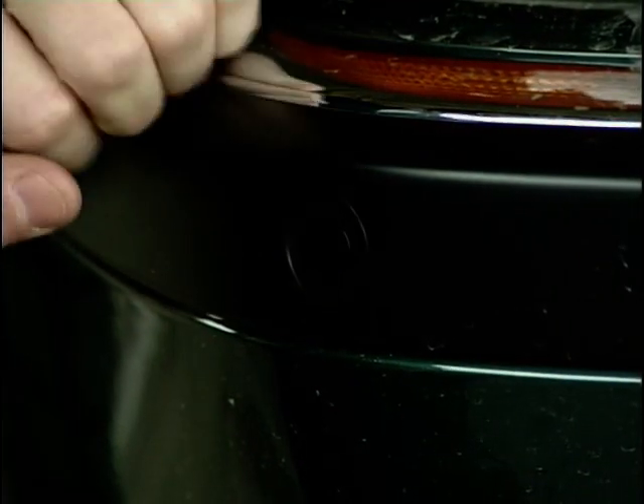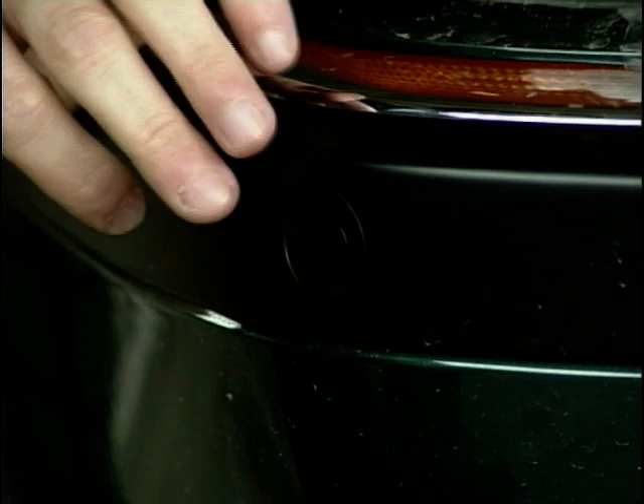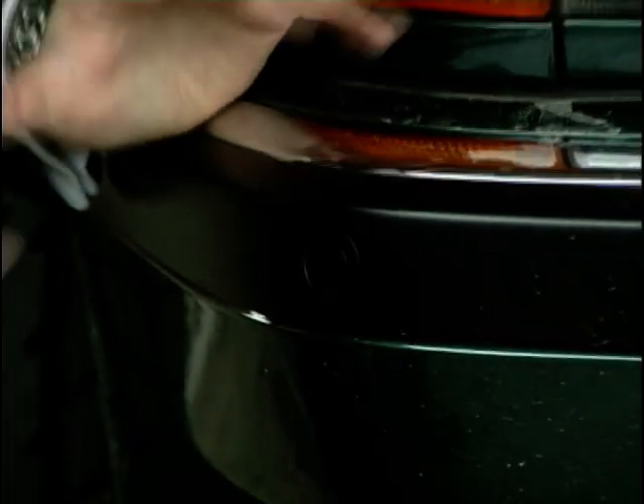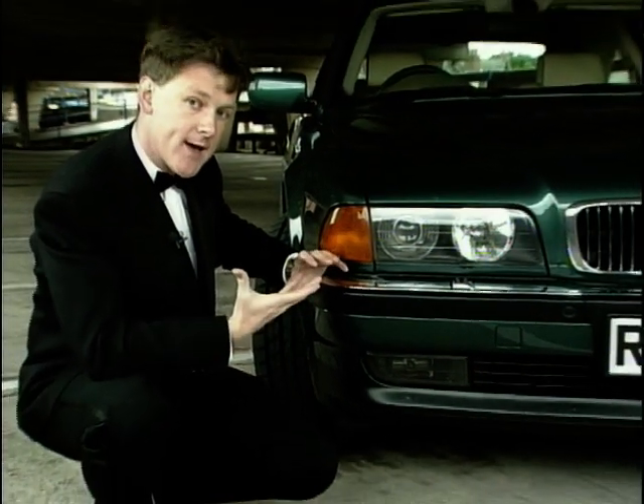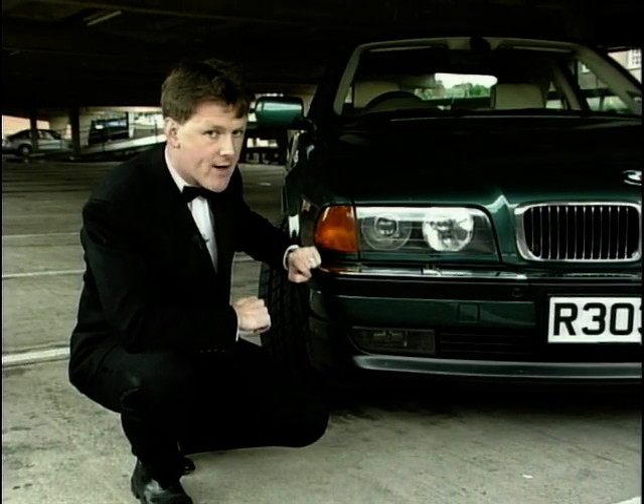All around the car are these sensors which work the park distance control. They send a signal back inside the car to the dashboard which beeps at you as you get close to an obstruction — say, a villain in a multi-storey car park.